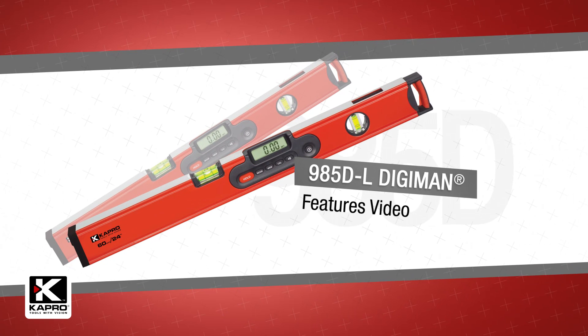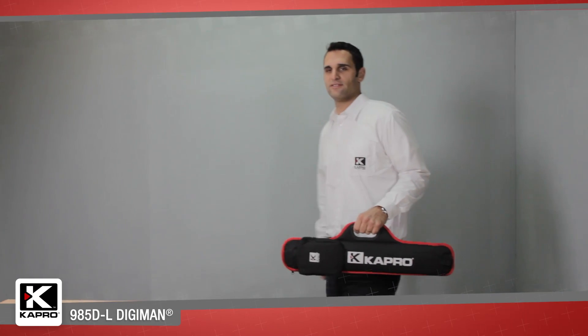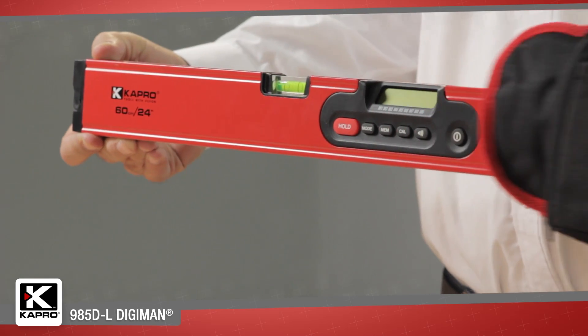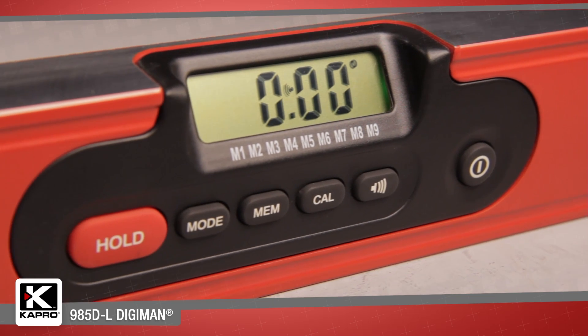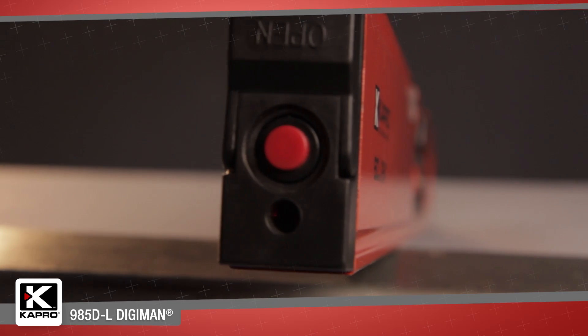Capro, the world's most innovative manufacturer of hand tools. Introducing the 985DL Digiman, a professional magnetic digital level with laser pointer. It combines the best of traditional level design with extreme digital accuracy and a powerful laser pointer for big layout and alignment jobs.